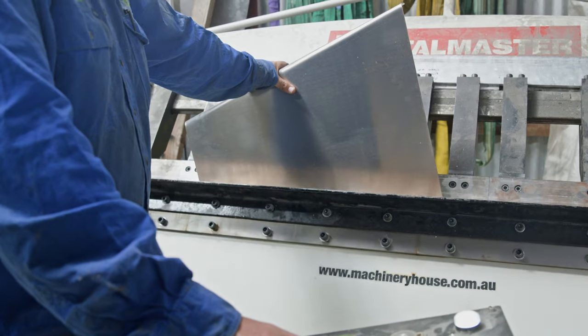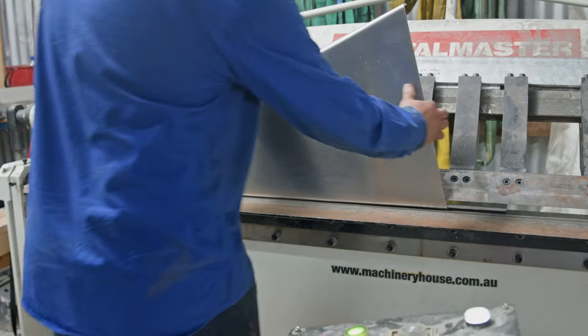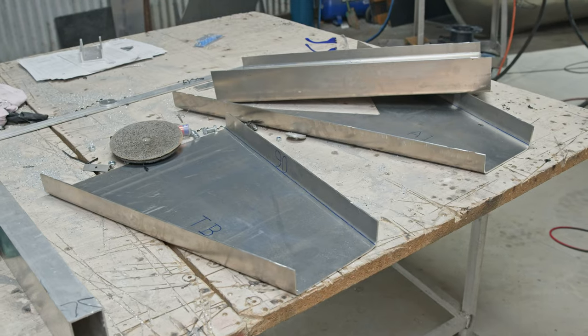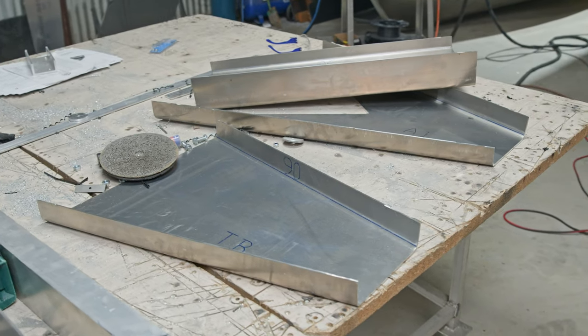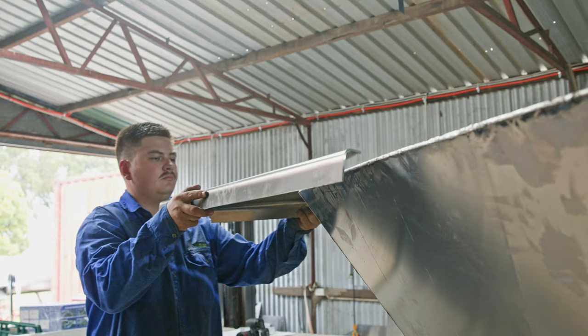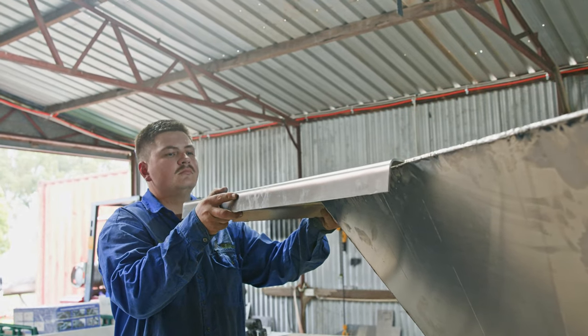A normal day for me is get up, open the shed, and get a game plan together in the morning. If it's building the cab or something, I'll pull out all the parts I need, have them ready, bend whatever I need, then put it together and try to get as much done in that day as I can.